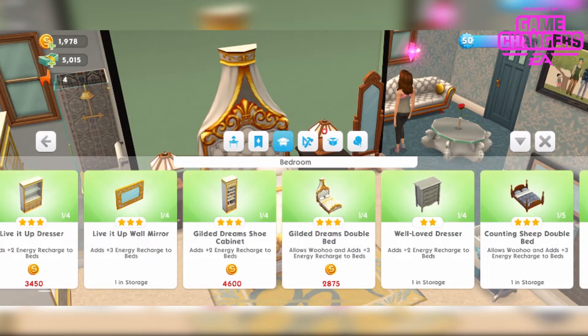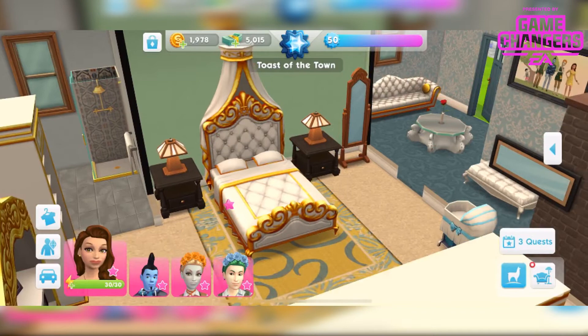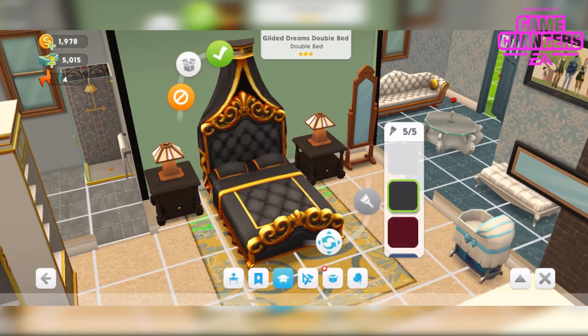You can have up to 4 of those and they're priced at 2,875 simoleons and up. These are the different colours — they're all very stunning. I quite like the red one. I think for now I might go with the black just to match my bedside tables.